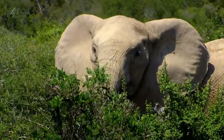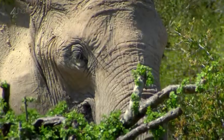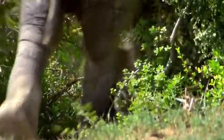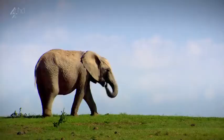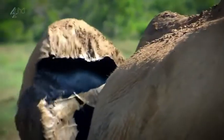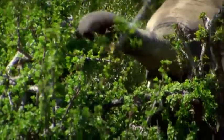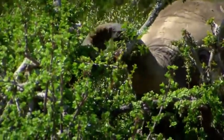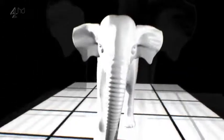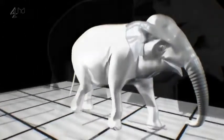The closer one looks at an elephant, the stranger and more alien it can seem. Its legs are like tree trunks, supporting the heaviest animal that walks the earth — it can weigh as much as a truck. Its iconic flapping ears can grow to six feet, and its unique trunk is one of nature's masterpieces. But strangely, the key to understanding the elephant is hidden inside its body — its guts — and that's where our dissection begins.